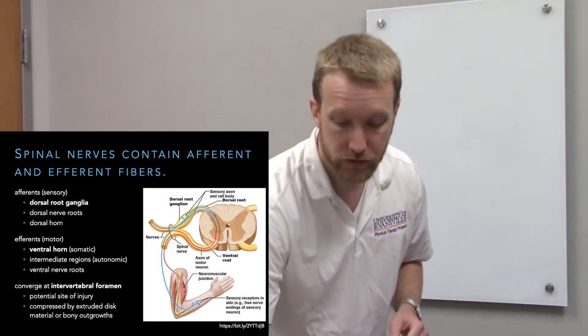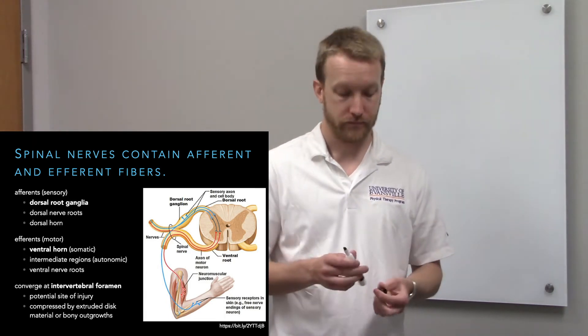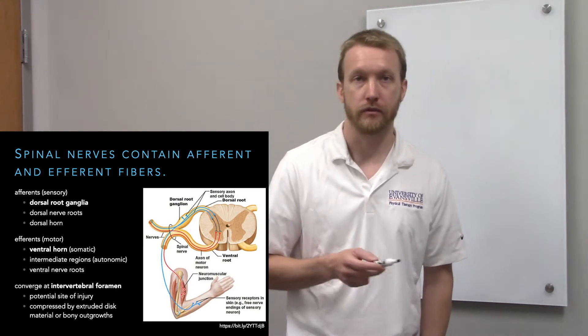The purpose of peripheral nerves is to convey information either into the central nervous system if they're sensory in nature, or out of the central nervous system if they're motor in nature. All the nerves coming off our spinal cord and many of the cranial nerves have both sensory and motor functions.